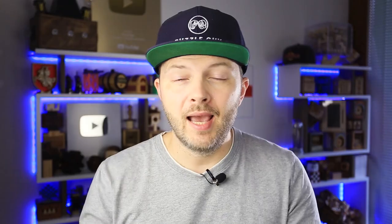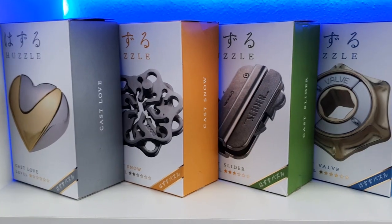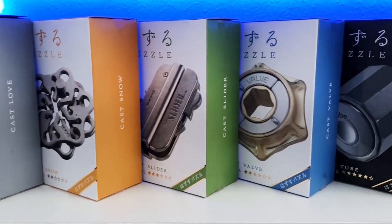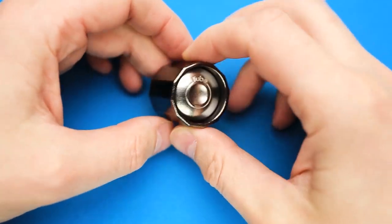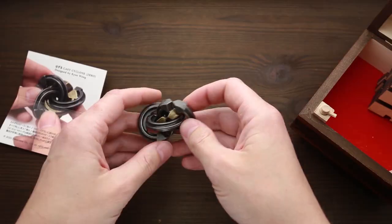The first group is puzzles up to 20 bucks, and here the best brand I can suggest is Hanayama. They have a huge range of puzzles, more than 60 different designs, starting from level one to level six. Some puzzles are very easy to solve in just a couple of minutes, but some may take days and weeks to figure out. So these puzzles will be nice for both beginners and experienced puzzlers, and Hanayama puzzles are usually pocket-sized so you can solve them on the go.